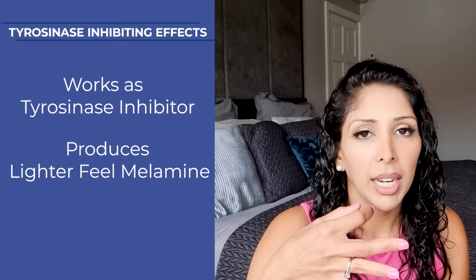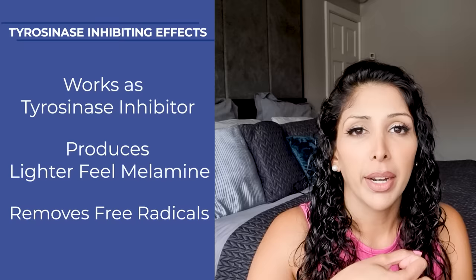However, when people are trying to lighten their skin, they may take things orally in order to get that systemic lightening — things like tranexamic acid, vitamin C, and also vitamin E. But there's very little data to support the efficacy of this. Glutathione is a potent antioxidant and it may have some tyrosinase inhibiting effects. It can work as a tyrosinase inhibitor, it can help produce more of the lighter pheomelanin as opposed to the darker eumelanin pigment, and it does mop up free radicals. Free radicals can lead to damage to collagen and premature aging.